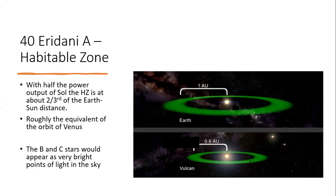Looking at 40 Eridani A, the main star's half power output of the sun means the habitable zone is relatively close in, at around 0.6 of an astronomical unit — roughly the position of Venus. On the diagram here it has 'Vulcan' written there, because 40 Eridani is supposed to be the home world of Mr. Spock the Vulcan from Star Trek — more of which later.